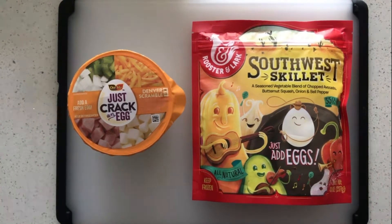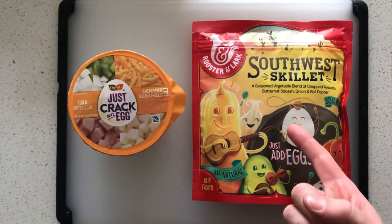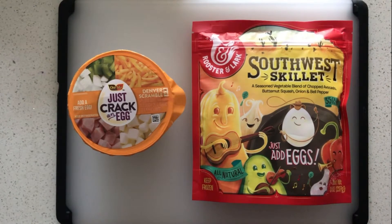Two big differences there — one's going to go bad in your fridge and one isn't. This is about a 30-day shelf life, and this will stay good for at least a year in your freezer. It might get a little freezer burn if you open the bag and don't use it for a while, but it should hold up pretty well.